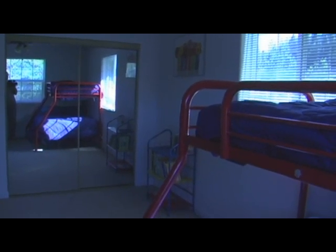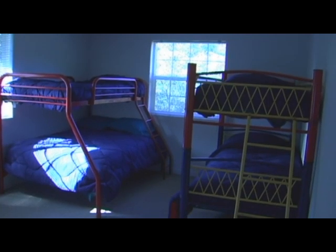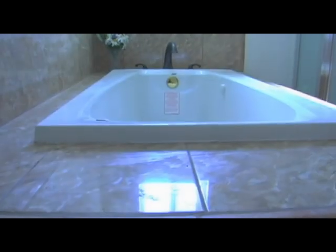The bedroom just to the right of me has bunk beds — one of the bunk beds has a double on the bottom, and the other is just a twin on top — so that's four beds in that bedroom.